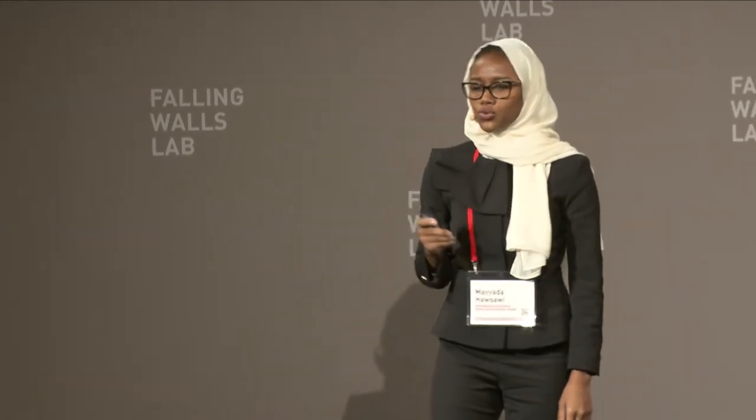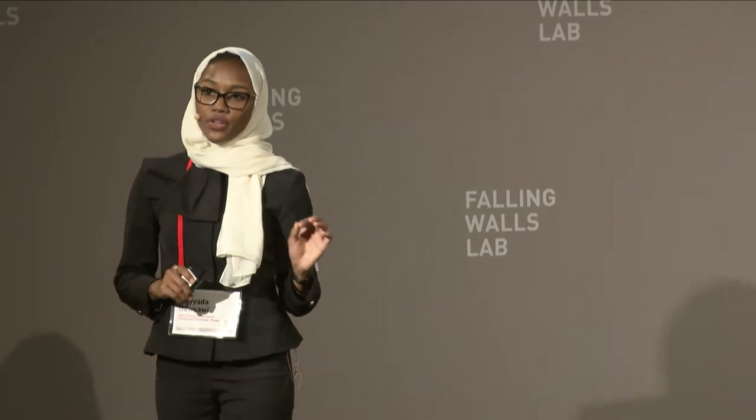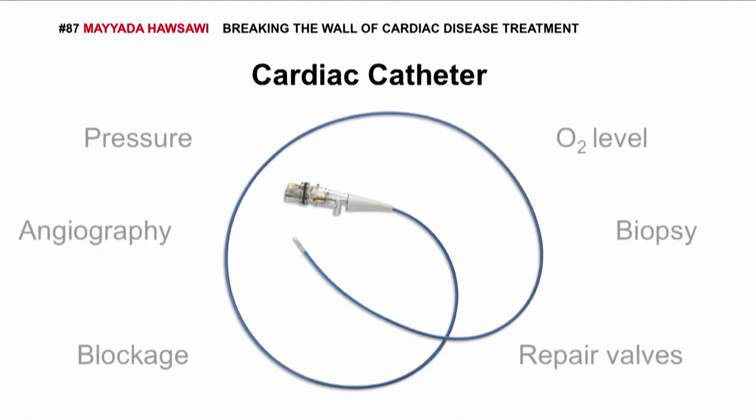So what happens when something goes wrong with your heart? Your physician would probably ask you to perform a cardiac catheterization procedure, in which a small plastic tube called a catheter gets inserted into your heart for diagnosis or treatment. With catheters, you can measure the level of oxygen inside the heart, look for any blockage, or even repair the valves.